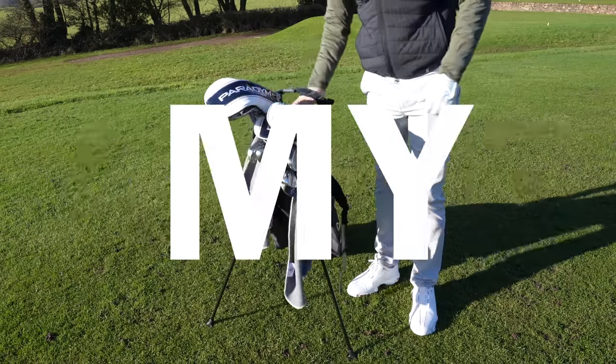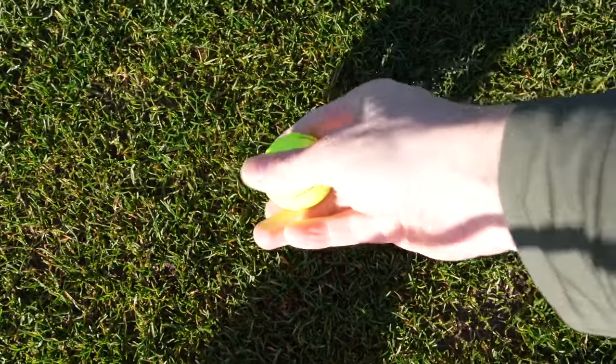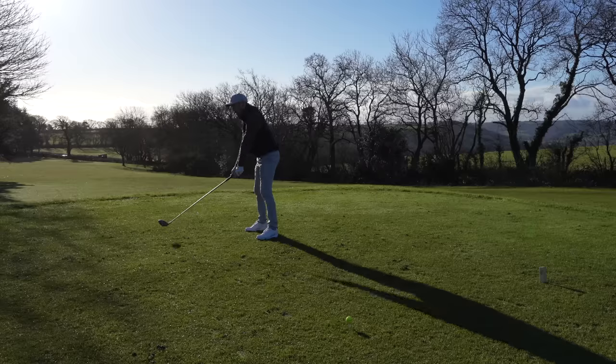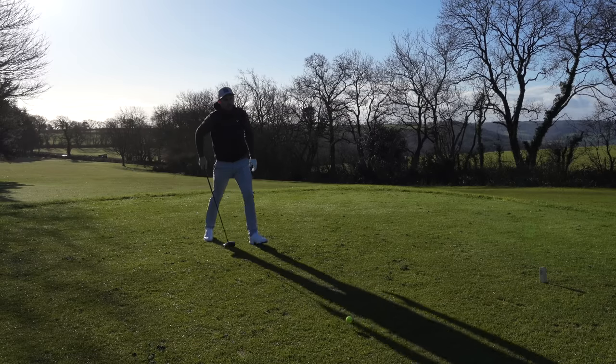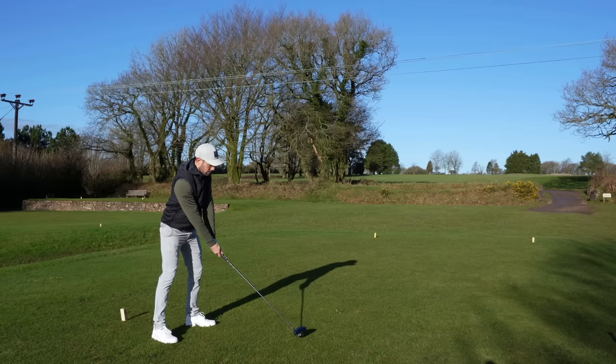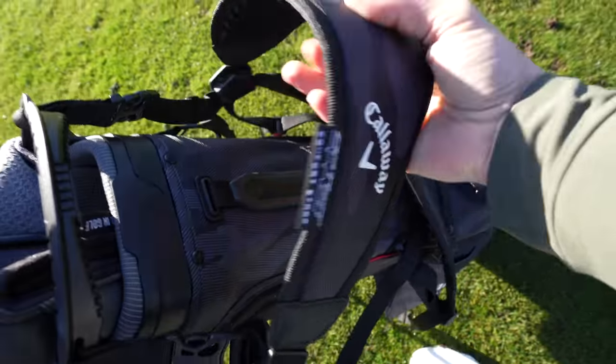I haven't felt this good about my golf bag setup in years. Hello everyone, I'm Coach Lockie and 2023 is well underway. I wanted to share with you what is in my golf bag this year. As I go through my golf bag, there are quite a few lessons to be learned. Let's get straight into it.